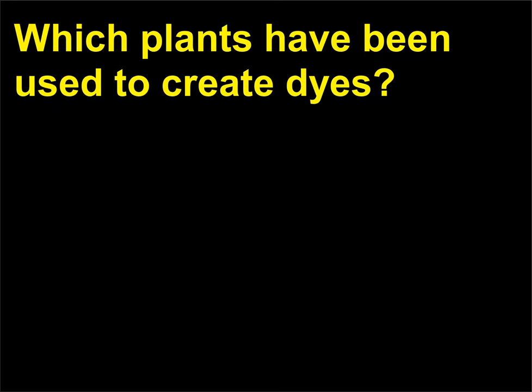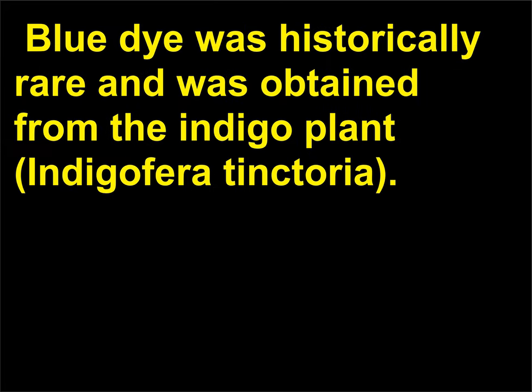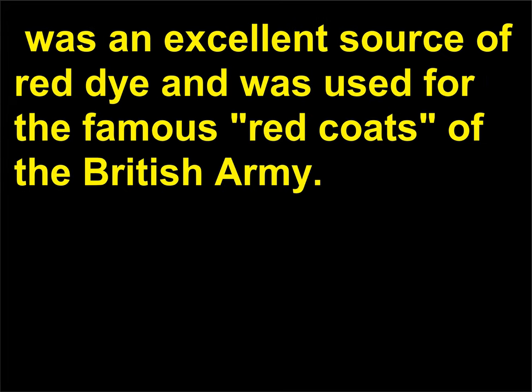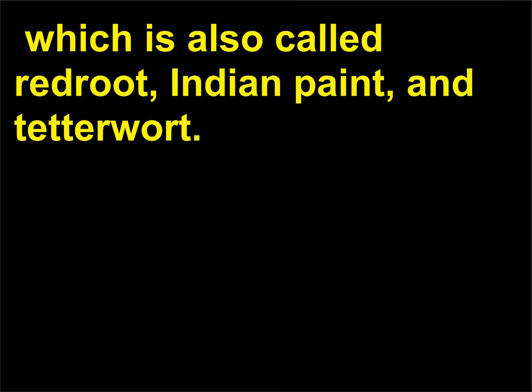Which plants have been used to create dyes? Blue dye was historically rare and was obtained from the indigo plant, Indigofera tinctoria. Another color difficult to obtain for dye was red. The madder plant, Rubia tinctorum, was an excellent source of red dye and was used for the famous red coats of the British army. Native Americans painted their faces and dyed their clothes red with the root of the bloodroot wildflower, which is also called redroot, Indian paint, and tetterwort.